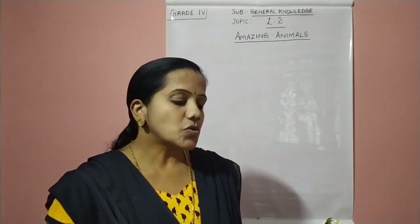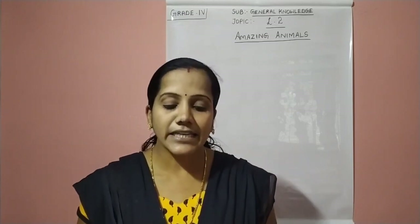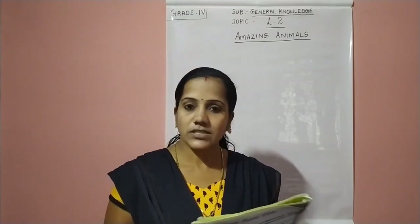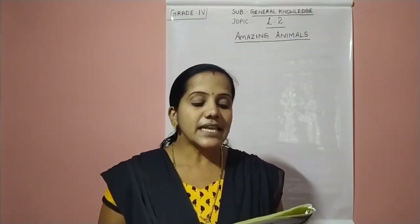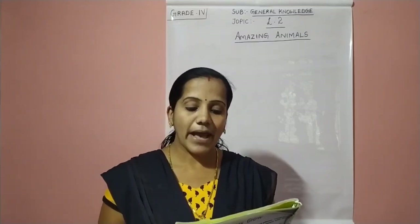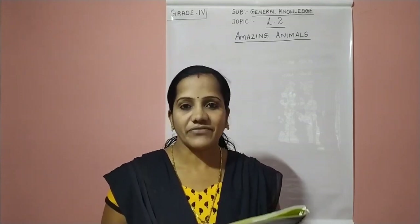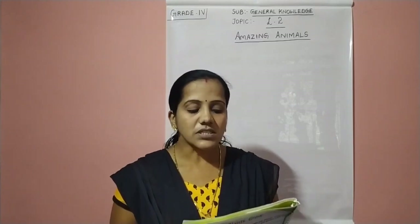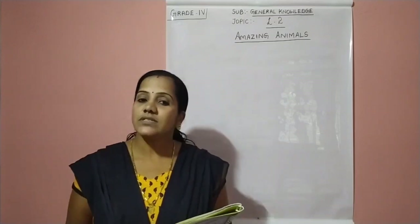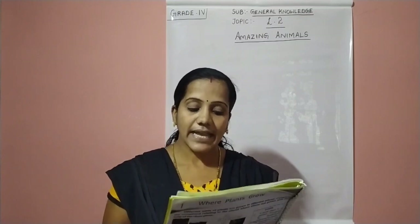Here what they have given: write the names of the amazing animals with the help of the given clues. Shall we start? The first clue is: they are the largest of the apes. They live in family groups in the warm forests of Central Africa. Fruits, roots, tree bugs and leaves are their food. So which is this animal? They are the largest of the apes.